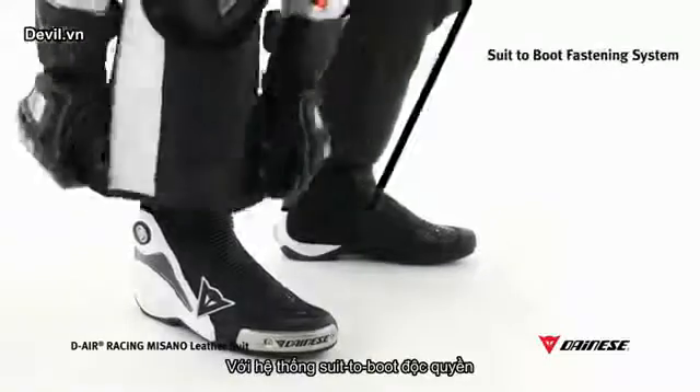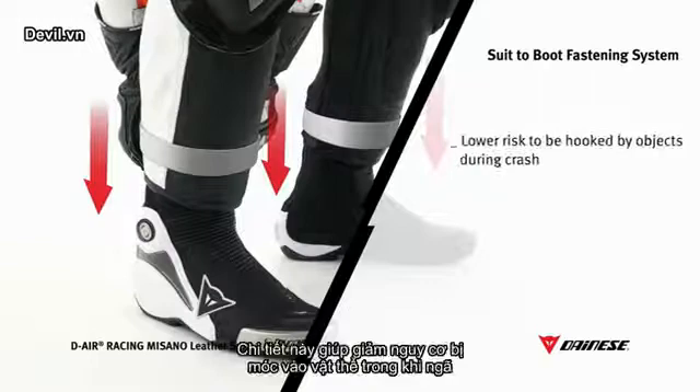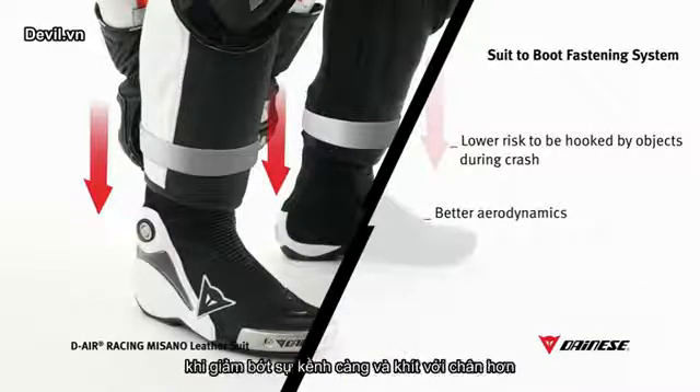With a patented suit-to-boot fastening system, riders can wear matching Dainese boots under their suits thanks to the variable width bottoms with Velcro fasteners. Benefits include less risk of catching on objects during a fall, the right positioning of protectors and boots, as well as improved aerodynamics and comfort as the boots are less bulky and grip the legs better.